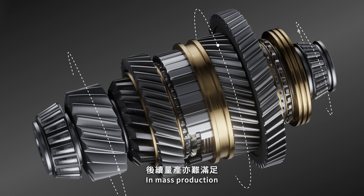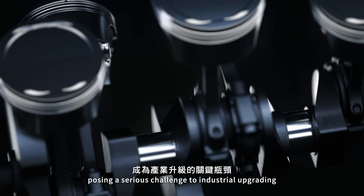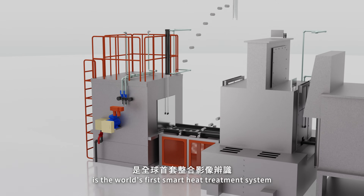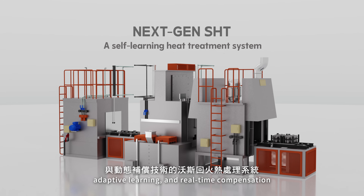In mass production, it still falls short of the precision and stability required for high-value manufacturing, posing a serious challenge to industrial upgrading. NextGen SHT is the world's first smart heat treatment system that integrates image recognition, adaptive learning, and real-time compensation.